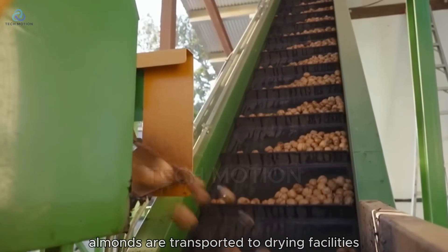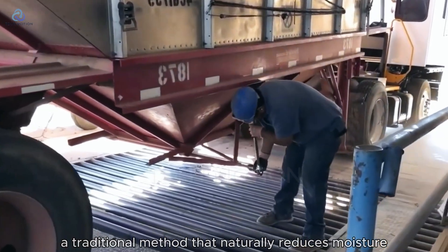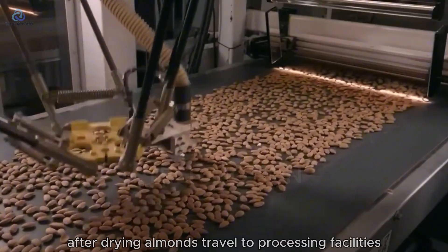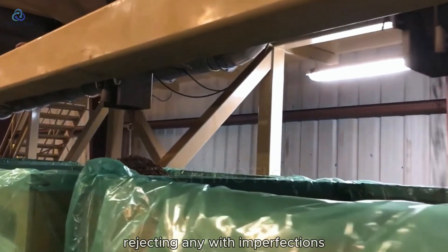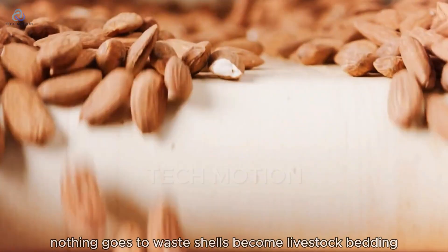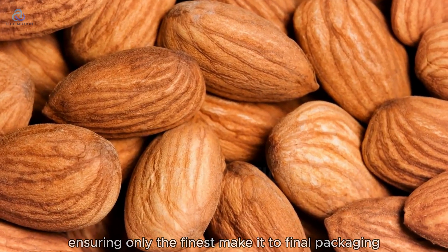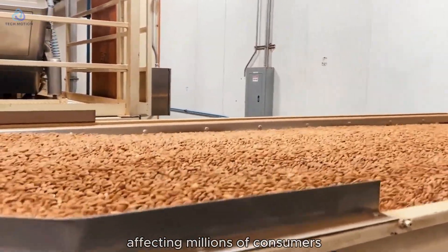Once harvested, almonds are transported to drying facilities. In some regions, particularly the Middle East, almonds are still spread under the sun for about a week — a traditional method that naturally reduces moisture while preserving delicate flavors. Modern operations use sophisticated drying systems that monitor temperature and humidity continuously. After drying, almonds travel to processing facilities where they undergo multiple stages: cleaning, sorting, and shelling. Advanced optical sorters examine 40 almonds per second, rejecting any with imperfections. Shells become livestock bedding and hulls become dairy feed, creating a zero-waste cycle. Almonds are then sorted based on 27 different quality parameters, ensuring only the finest make it to final packaging.